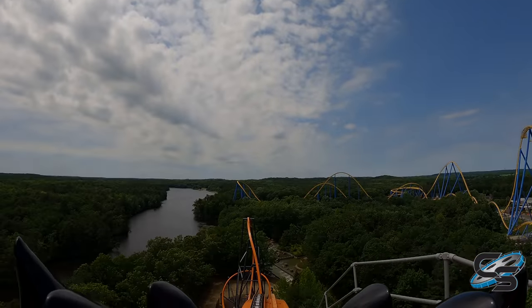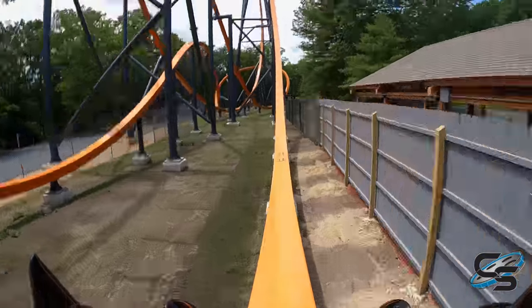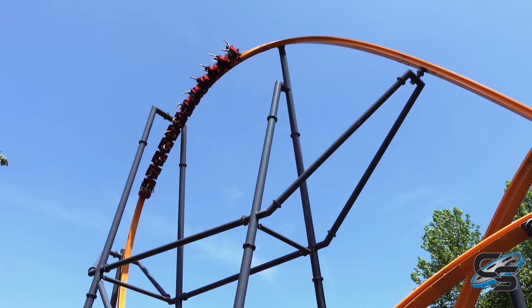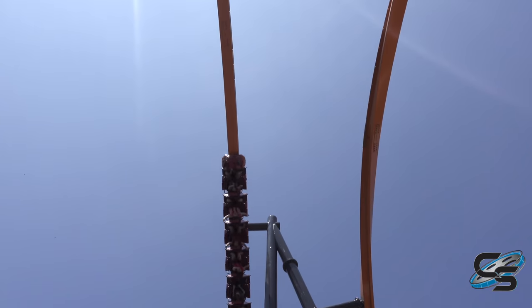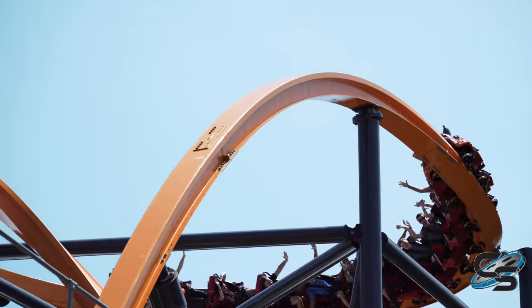Jersey Devil sits next to Nitro, takes up some of the land that was occupied by the kids area. It stands 130 feet tall with a max speed of 58 miles per hour and flips you upside down three times. It is only the fourth single rail coaster currently in existence, and the other three all have an almost identical layout. That's what makes this one so unique, and in this review I'm going to dive in deep and tell you exactly what you can expect when you go out to ride this new attraction.